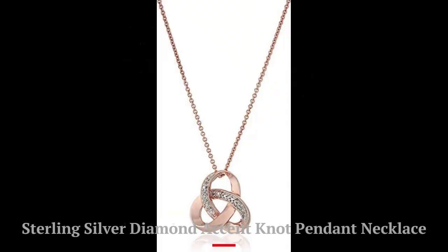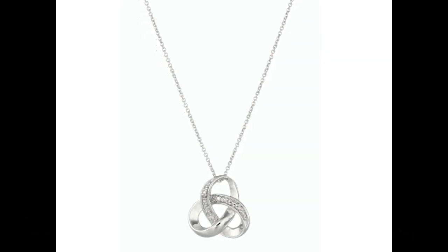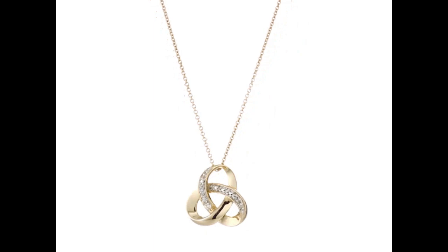Number 2: Sterling Silver Diamond Accent Knot Pendant Necklace. A lovely knotted motif with diamond accents and sterling silver. All our diamond suppliers confirm that they comply with the Kimberley process to ensure that their diamonds are conflict-free. An Amazon brand.